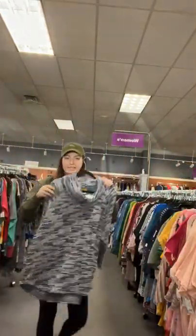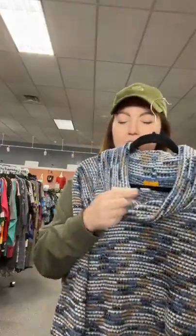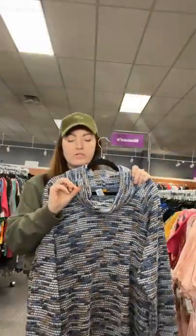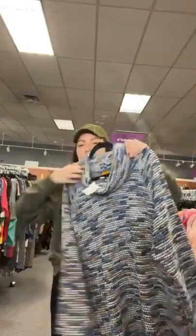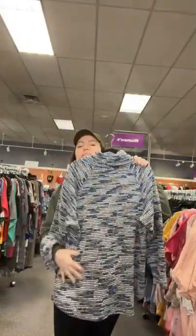I love this — chunky knit with the funnel neck. This is a 1X Ruby Road, sold space 60, $14.95. 1X Ruby Road, sold space 60. This is a nice fabric and it's got all my favorite colors — neutrals.